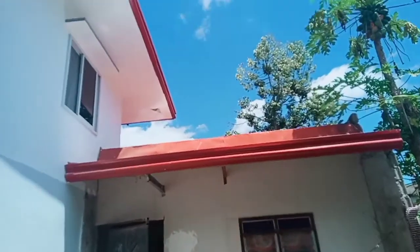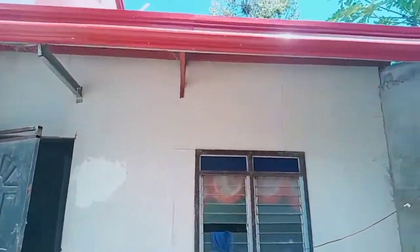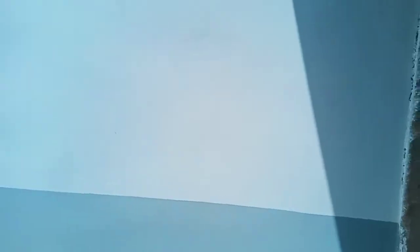Over there is our dirty kitchen — also known here in the Philippines as the dirty kitchen. It has tiles but it's still the dirty kitchen where we wash and also where we cook.